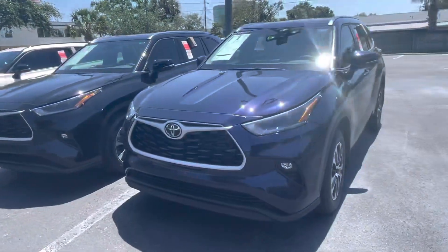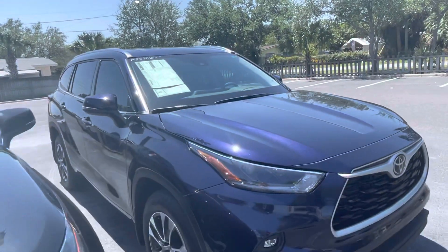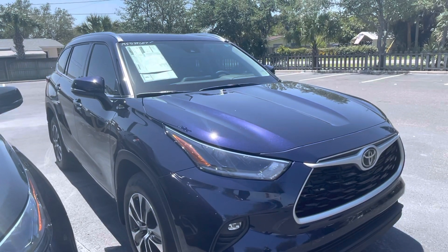I have other options here on the lot, but this was just one that came in, so I wanted to take a second to show it to you. Really pretty SUV. Let me know if you want to take it for a spin. This is Christine at Toyota Melbourne.